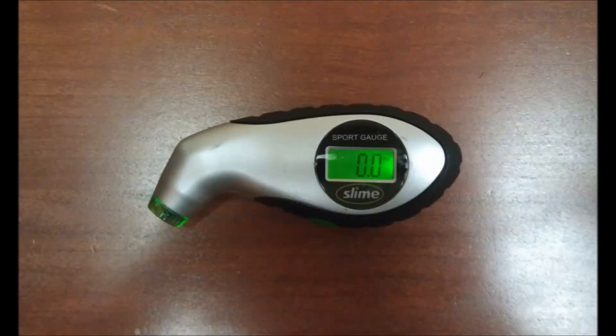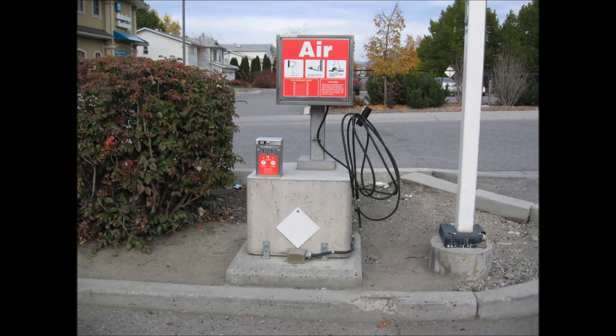A simple pressure gauge like the one shown here might cost around $5, and air compressors can be found at most gas stations. Use these tips to help maintain your fuel economy.